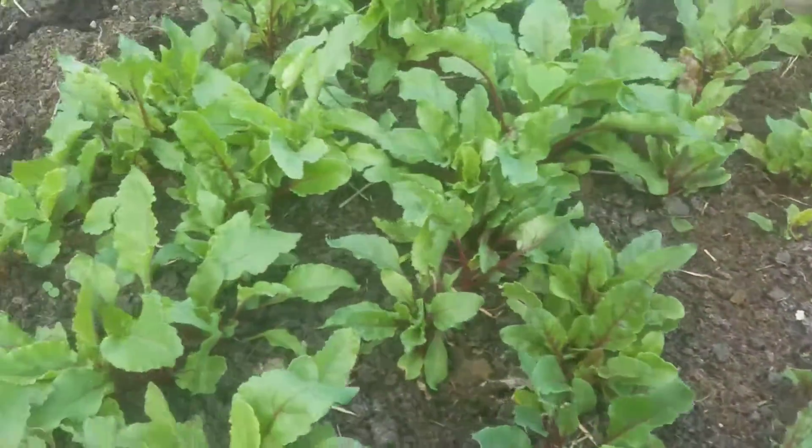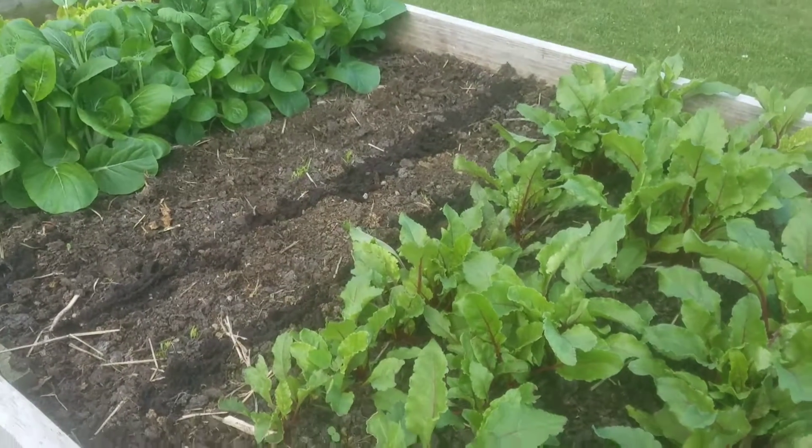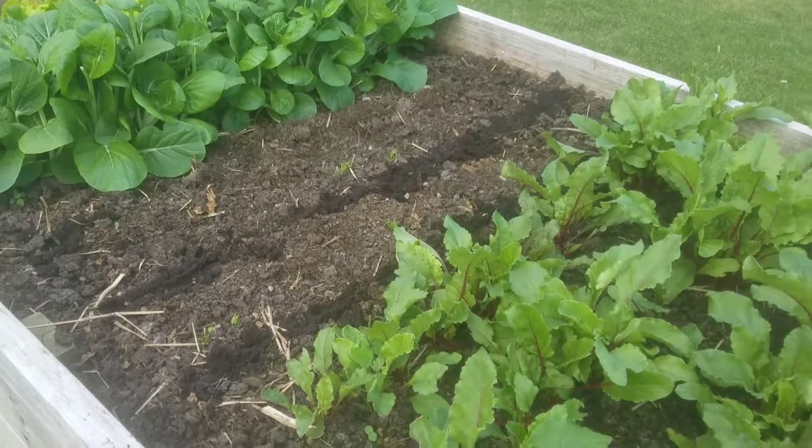Short little video — I just thought I'd share with you what I'm doing. Who's your gardener here? Lord bless, have a good day.